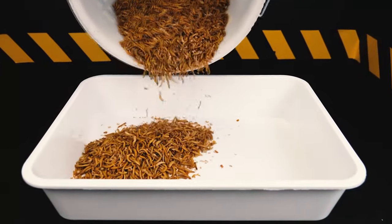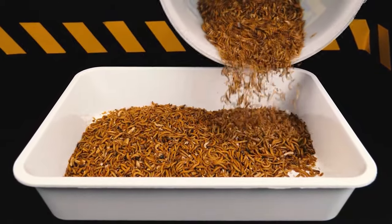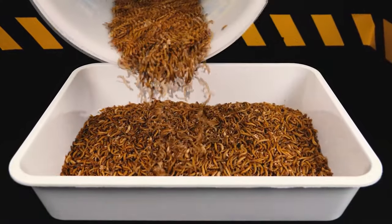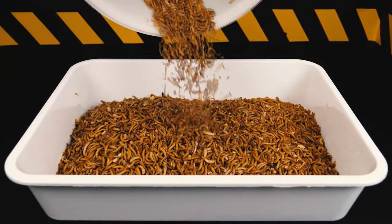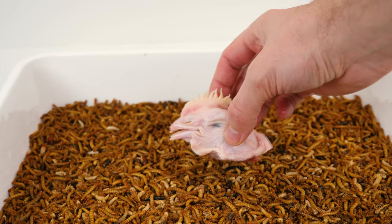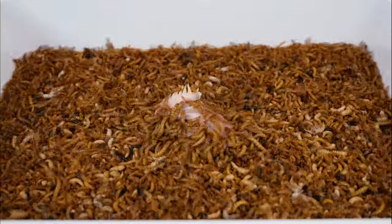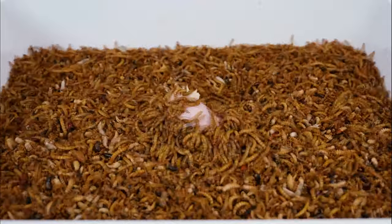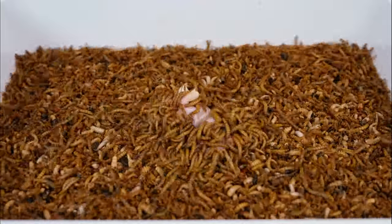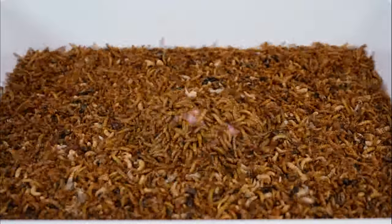The fact is that carmine is obtained from female insects of Mexican cochineal, which is bred on cacti. Insects are collected during the period before oviposition, and carmine is extracted from them. Due to the laboriousness of collecting cochineal and making carmine, it is more expensive than other dyes. With a stiff brush or blade, cochineals are removed from the plants, and from the dried and crushed insects, a powder is obtained from which a dye is subsequently made.